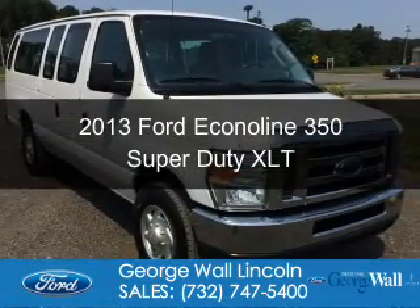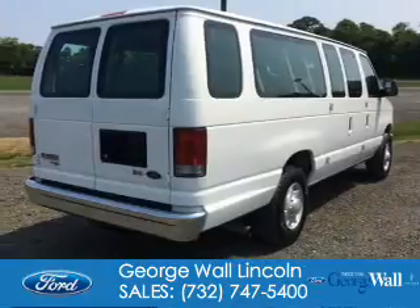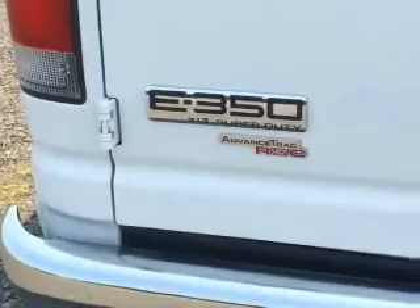This is a used 2013 Ford Econoline 350 Super Duty. It's powered by rear-wheel drive, a 5.4-liter 8-cylinder engine, and an automatic transmission.